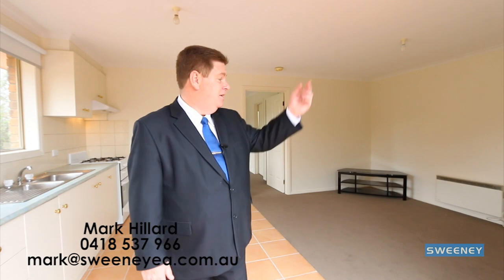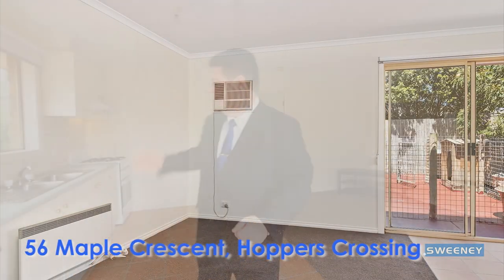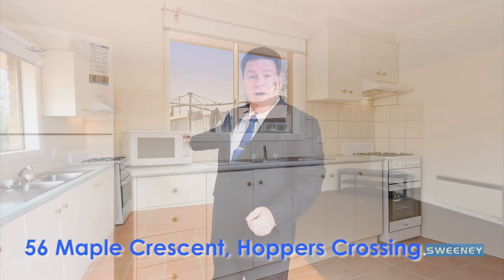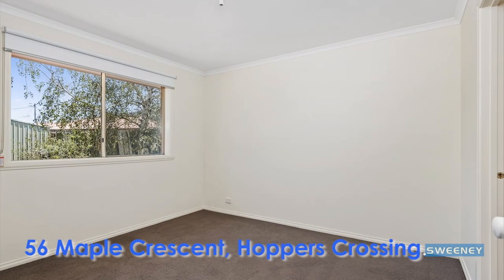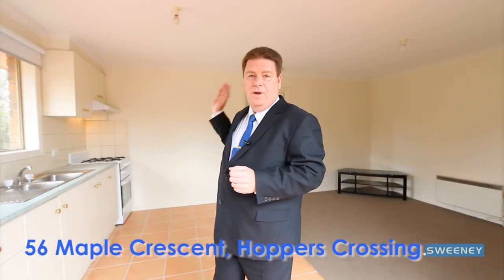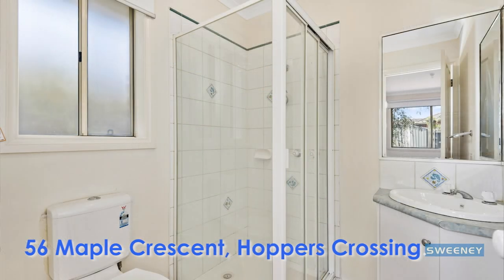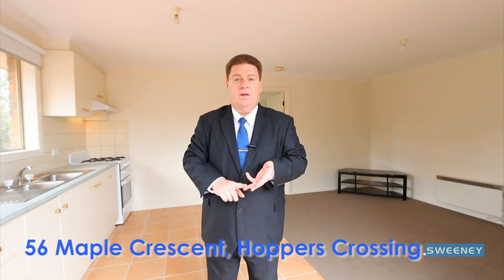So here it is — the jewel in the crown. The self-contained unit has air conditioning, electric heating, a spacious kitchen and preparation area with gas oven. You've got a separate bedroom as well as a walk-in robe and ensuite. It's been freshly painted and carpeted, with new blinds, and presents as new. It's immaculate.